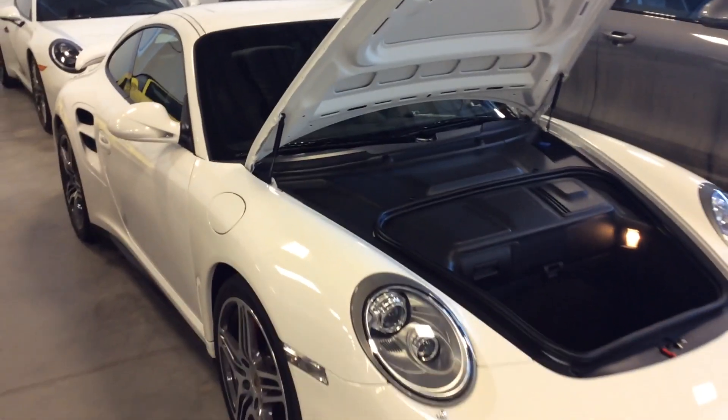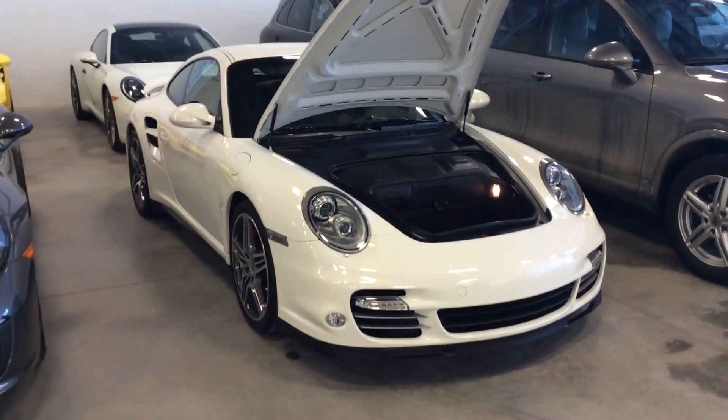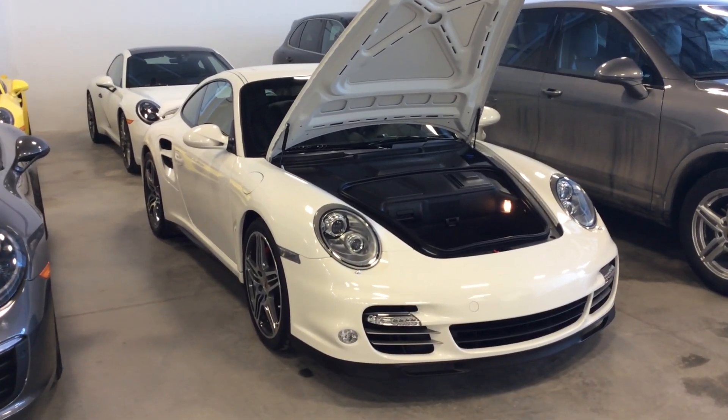Ending off on the front of the vehicle — I hope this video gives you an idea as to what this 911 Turbo has to offer you. If you have any other questions, feel free to contact me directly. You can reach me at 780-426-3000. Again, my name is Josh, and hopefully we'll talk to you soon.